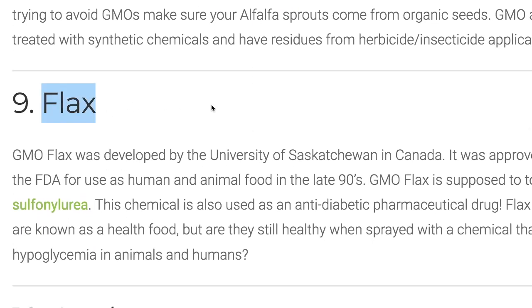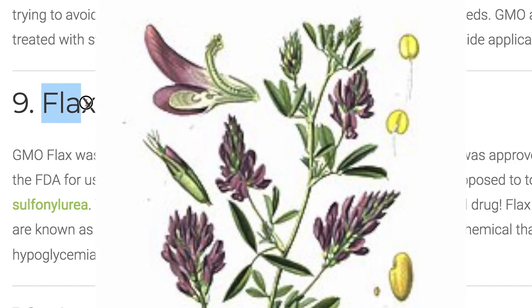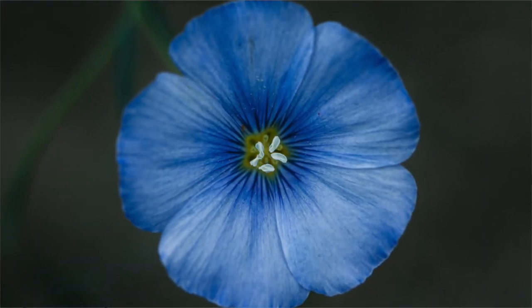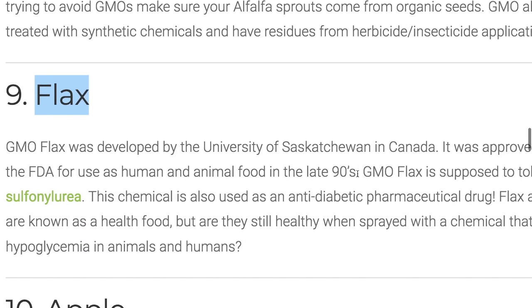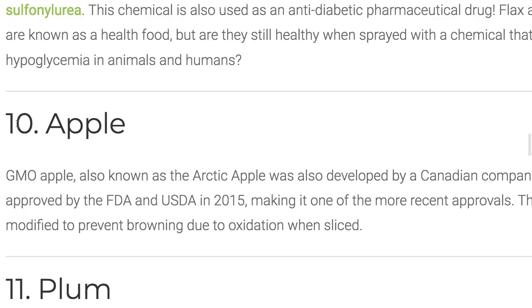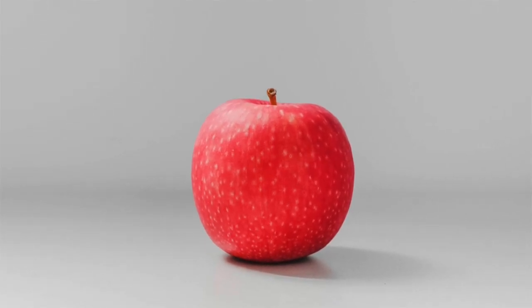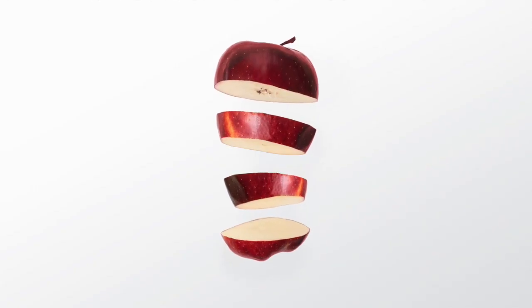Number nine: flax. Another healthy food — flax oil is very popular in health circles, but there is a GMO flax out there. A lot of it is used for animal food, but make sure when you get your flax oil it's organic or non-GMO. Number ten: apple. In 2015, the FDA approved the Arctic apple — it doesn't brown. That's a GMO apple.